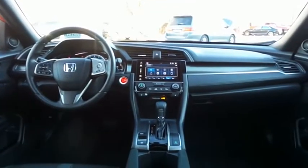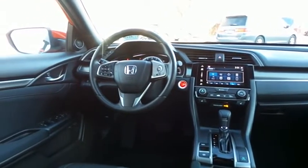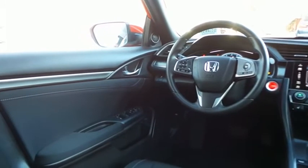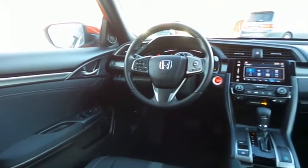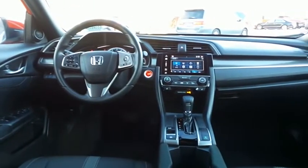This Civic EX hatchback comes well equipped with heated front seats, reverse camera, keyless push button engine start, dual zone climate control, power windows, mirrors, and door locks, keyless entry, heated mirrors, cruise control, and digital speedometer.